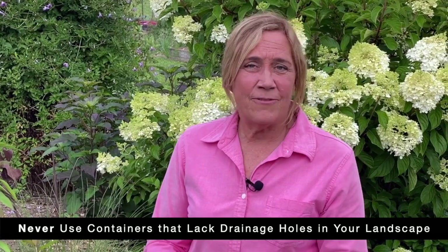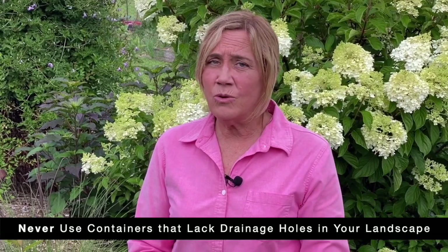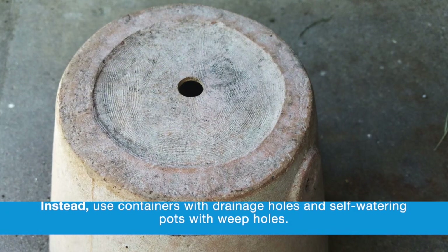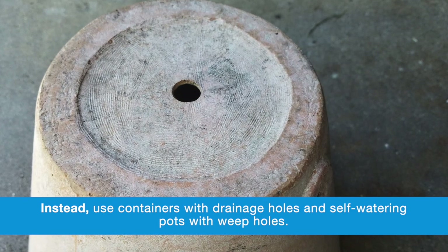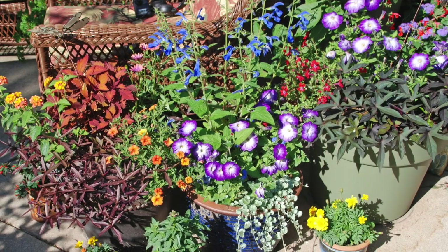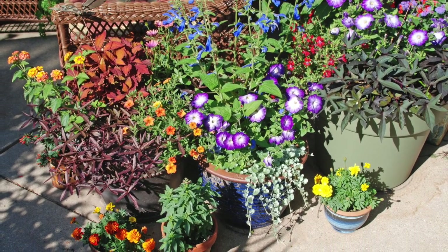Even if you can water properly, nature may provide more water than your container garden needs. If there's no way for excess water to drain, the soil remains soggy, roots rot, and the plant may eventually die. Instead, use containers with drainage holes and self-watering pots with weep holes. These openings allow excess water to drain out of the pot or water reservoir, reducing the risk of over-watering your container gardens. With a few adjustments in your gardening habits, you can keep your garden healthy and looking its best.